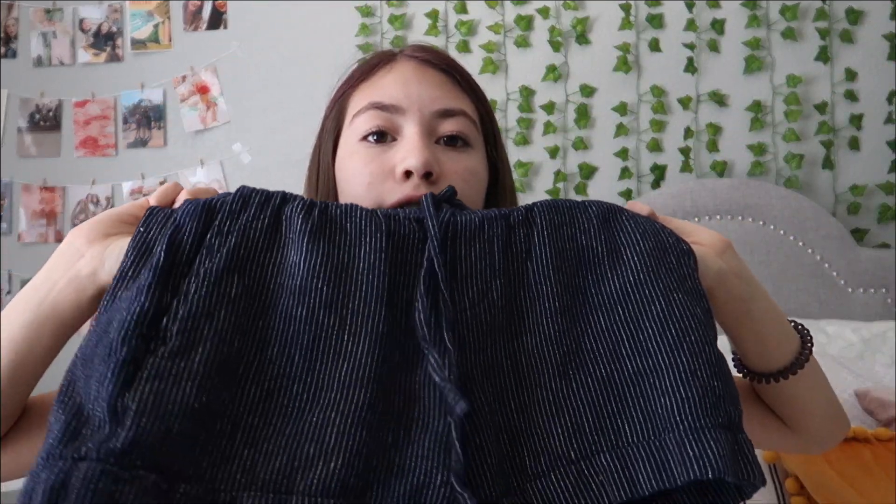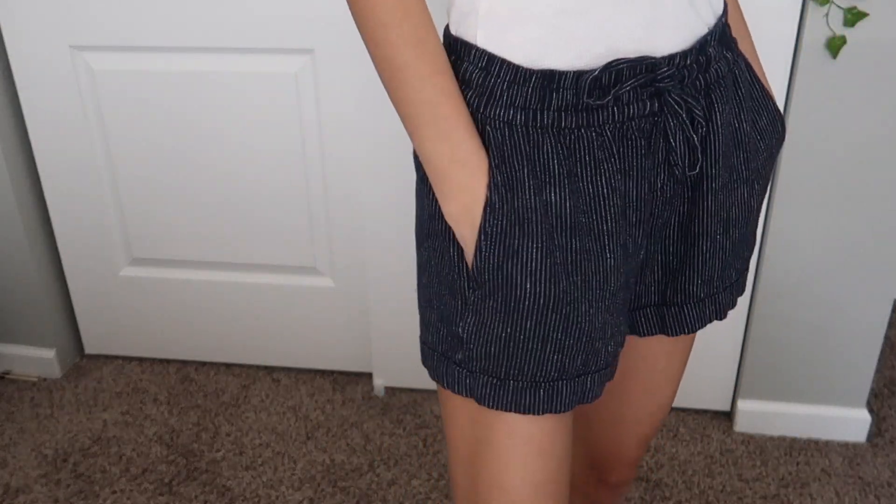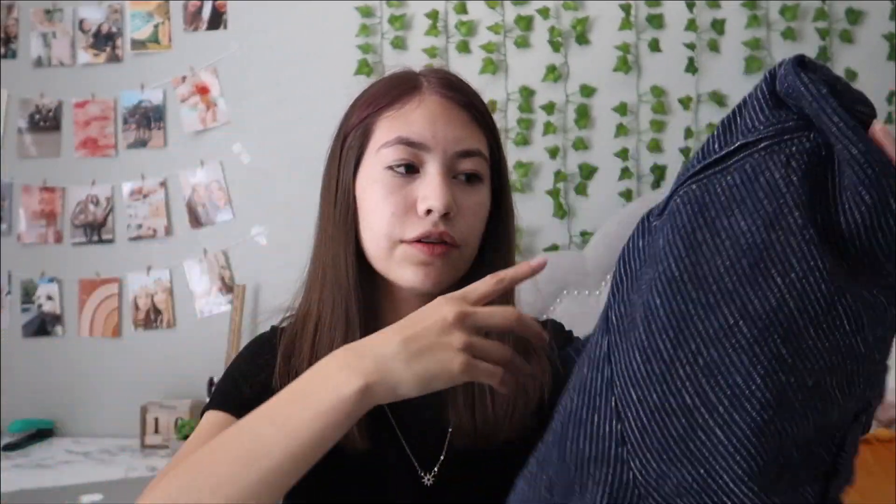The first thing I got were these cute shorts — I love these. They're so soft and they have pockets, which is a plus for me. They're adjustable so I can control how tight I want them. The back pockets are fake but it's still really cute. They're a navy blue with tiny white stripes. My mom actually got the same style in black, so we both have them now — super comfortable, I definitely recommend these.